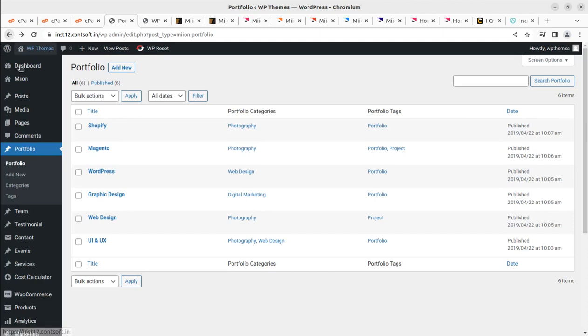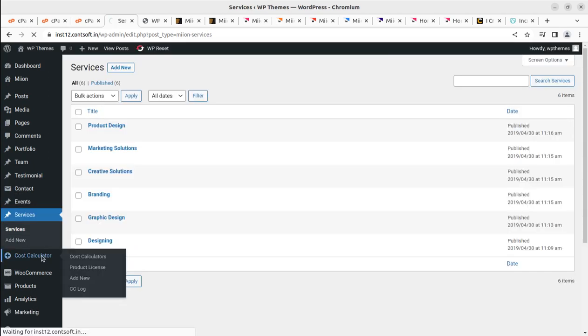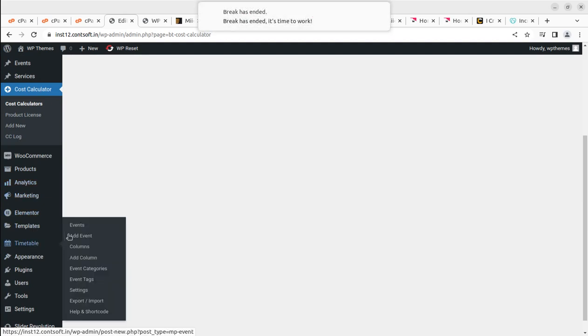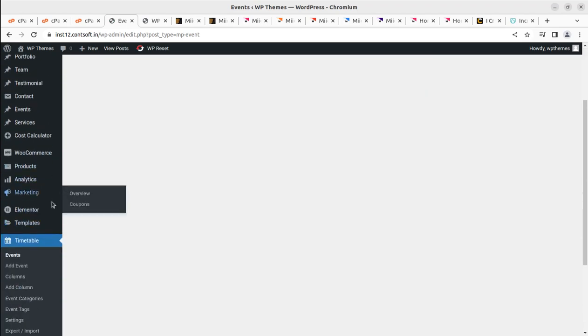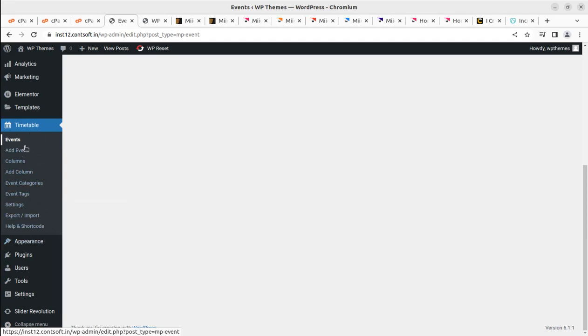This is one of the portfolio pages — you can edit the content easily. If you're not using any of these pages, make sure to delete them; otherwise they'll be indexed by search engines, which is not ideal for demo content. Team members and testimonials are also handled from dedicated sections. The Cost Calculator is available since we installed the plugin. Timetable and events come from their plugin as well — you can disable and delete plugins for features you don't need.